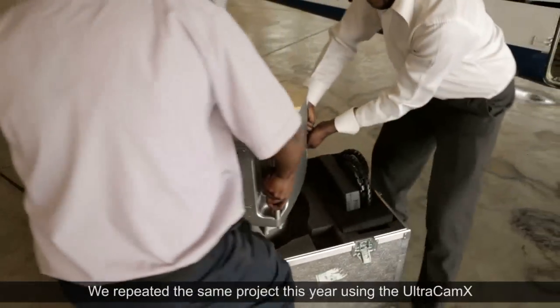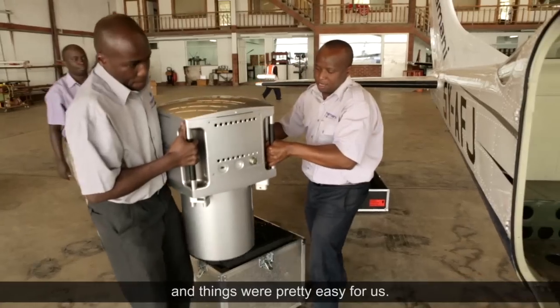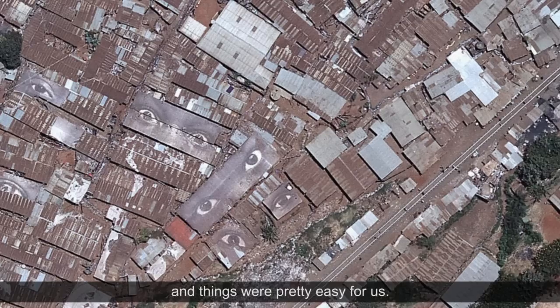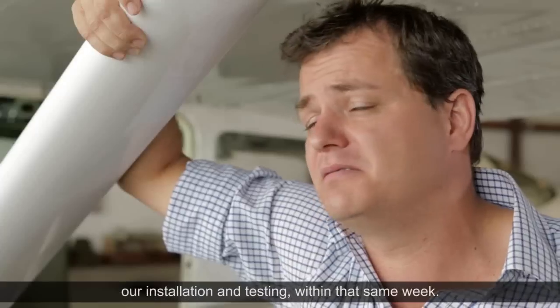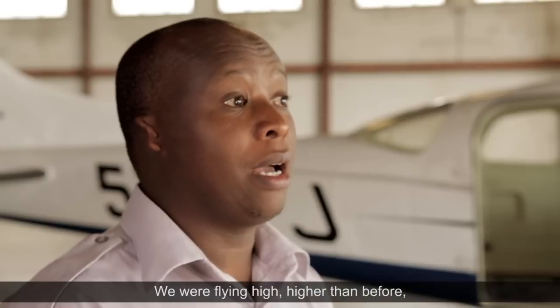We repeated the same project this year using the Ultracam X, and things were pretty easy for us. We flew the whole of Nairobi city very soon after we had done our installation and testing — within that same week. We were flying high.